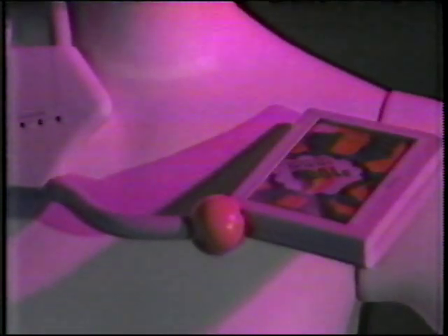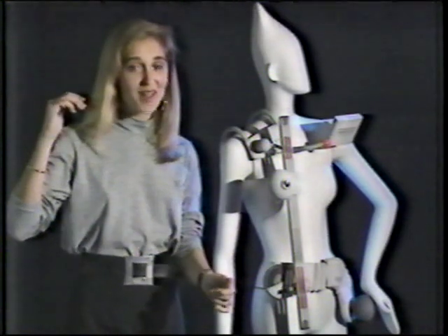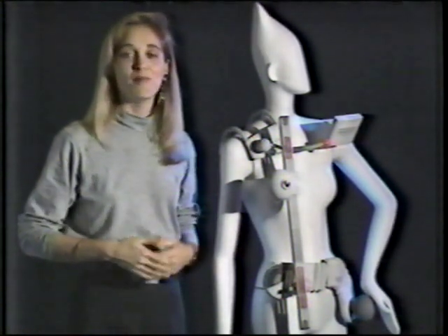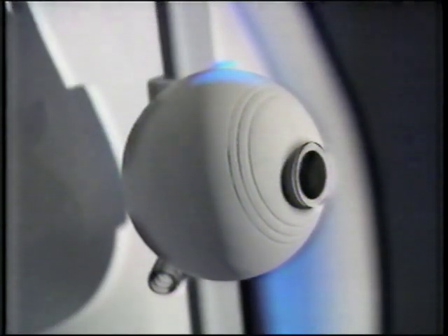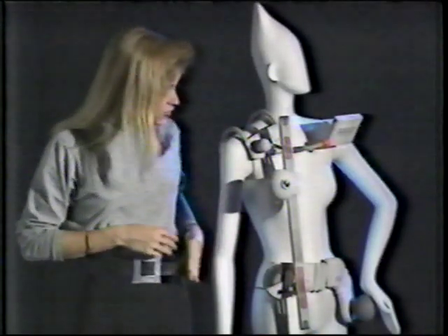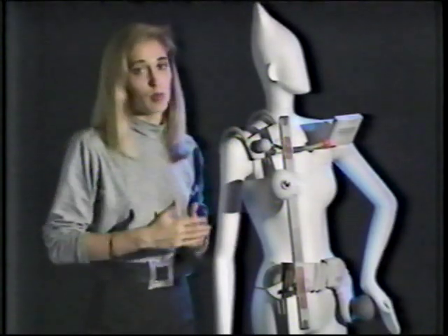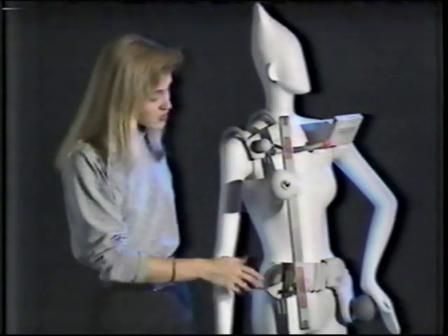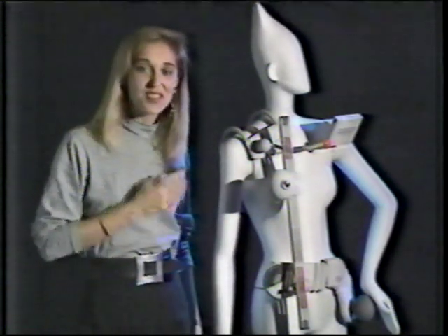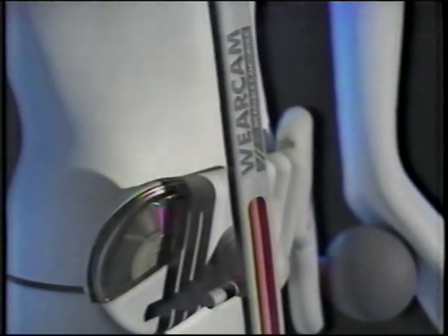Not all the wearable computers are for work — leisure appliances will also become apparel. If you've ever found yourself running after a small child, video camera in hand, then you'll understand the design motivation behind the wear cam. The camera body and lens sit just in front of your chest. Aim and focus with the trackball on your hip and view the image on this screen. Camera wobbles aren't a problem because the whole outfit comes with shock cancellation software and magnetic float suspension. Pictures recorded on an optical disc can also be erased.